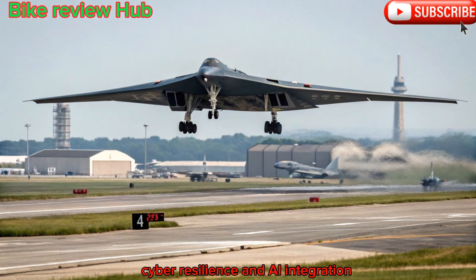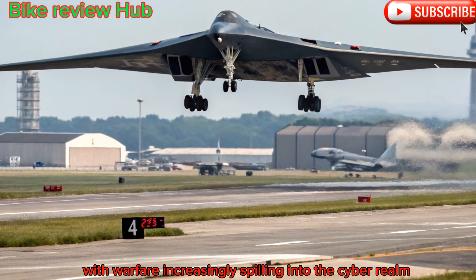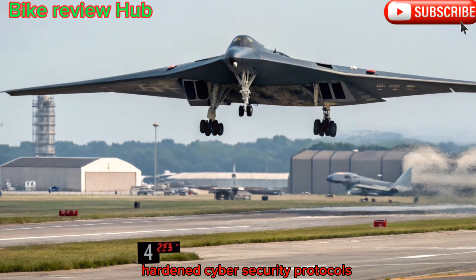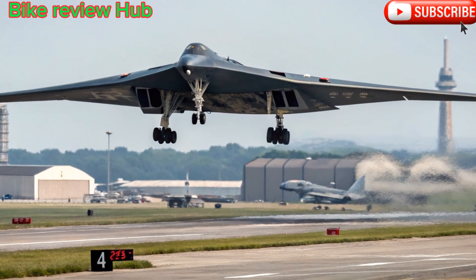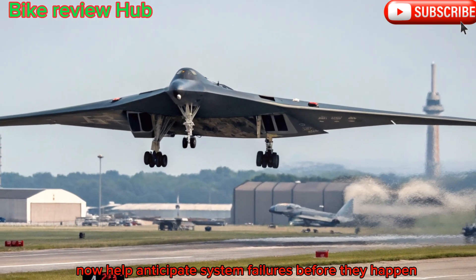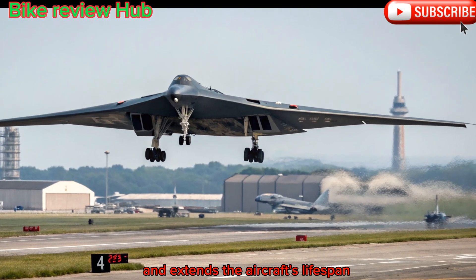Cyber resilience and AI integration. With warfare increasingly spilling into the cyber realm, the 2025 B-2 also features hardened cybersecurity protocols. These prevent enemy forces from jamming, spoofing, or hacking into its systems. AI-driven diagnostics now help anticipate system failures before they happen, allowing predictive maintenance that minimizes downtime and extends the aircraft's lifespan.